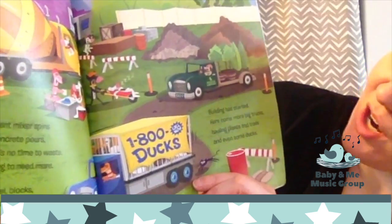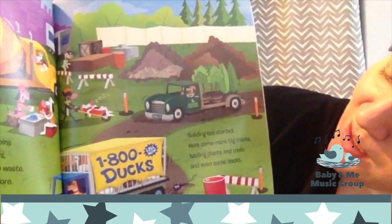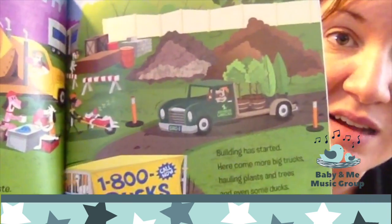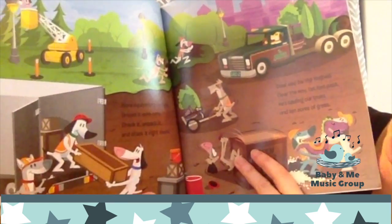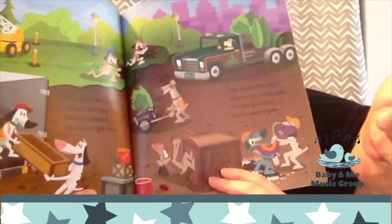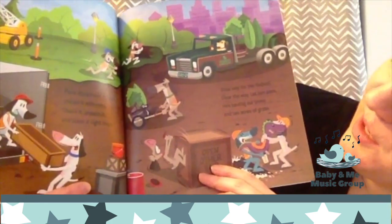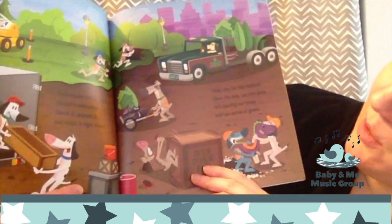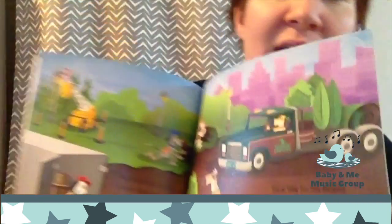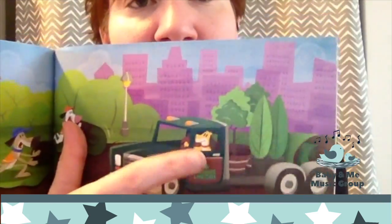Building has started. Here come more big trucks, hauling plants and trees and even some ducks. I wonder what they need ducks for. More equipment arrives. Unload it with care. Check it, unpack it, and stack it right there. Clear way for the flatbed. Clear way, let him pass. He's hauling our trees and 10 acres of grass. Flatbed is this truck.